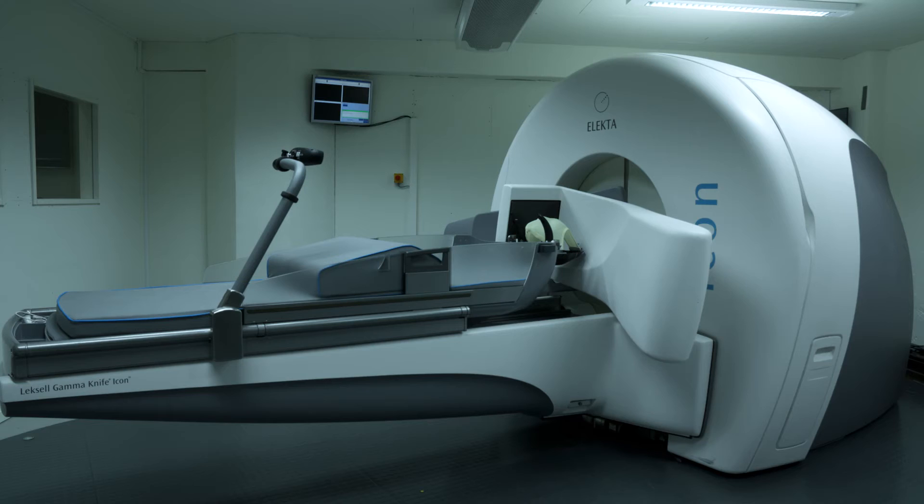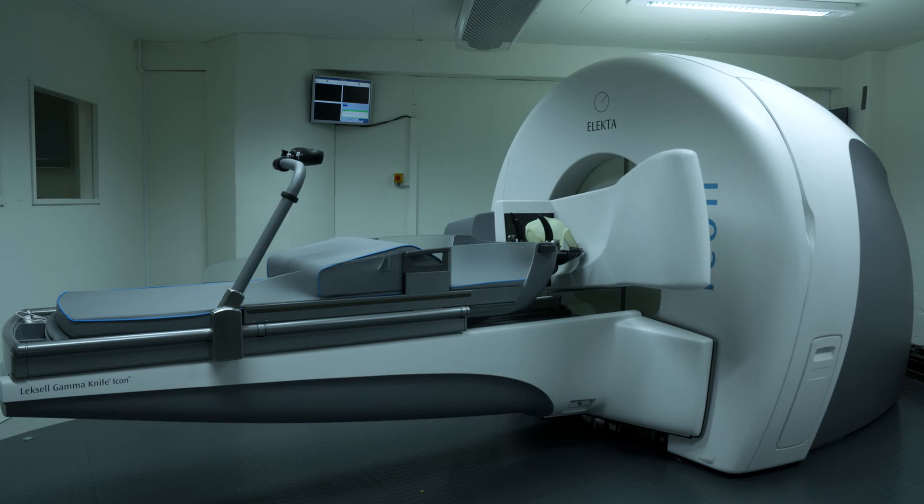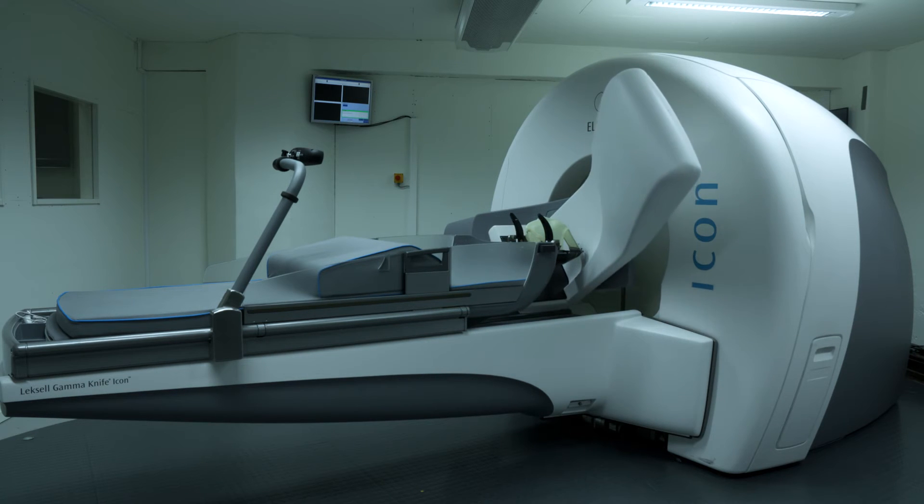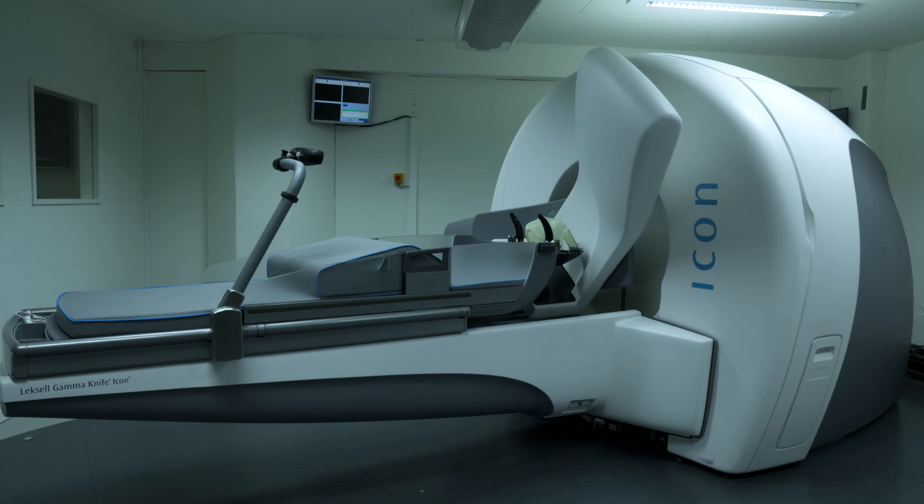So even in the frame-based patients, the fact that you have onboard imaging on the Gamma Knife Icon will actually permit you to perform non-frame-based MR sequences that delineate the pathology better, and then combine them with onboard cone beam CT, very rapidly generating a plan that you can work with. I think it opens up new workflows even for a frame-based patient in a single treatment session.